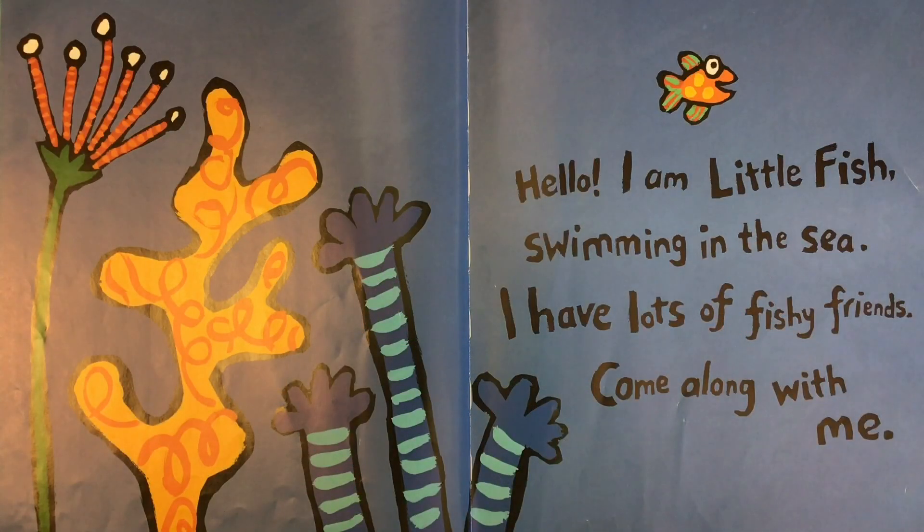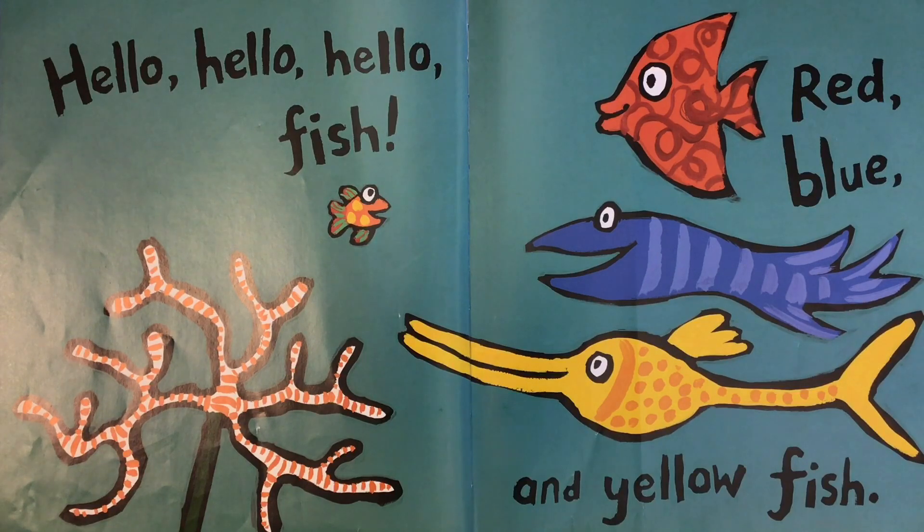Hello, I am Little Fish swimming in the sea. I have lots of fishy friends. Come along with me. Hello, hello, hello fish. Red, blue, and yellow fish.